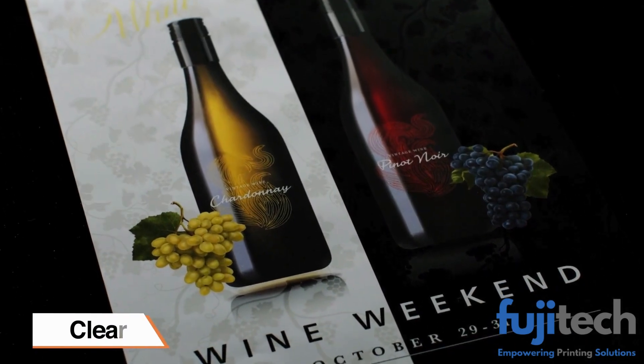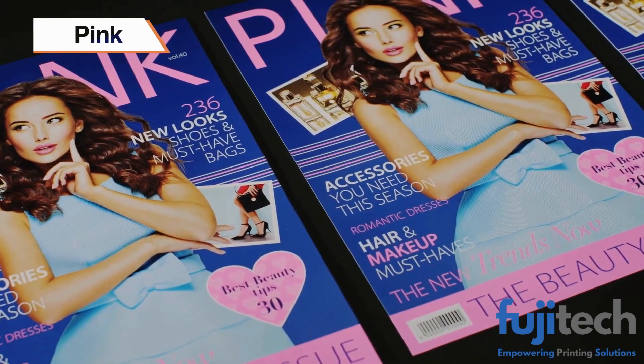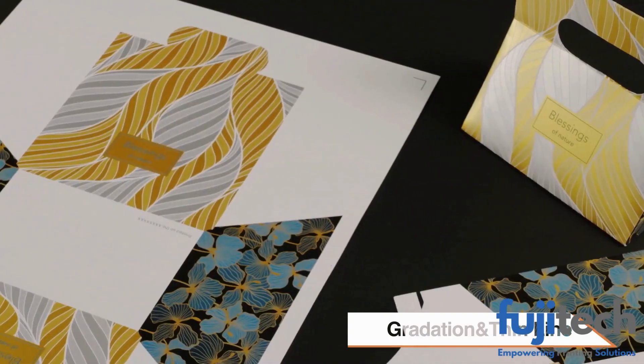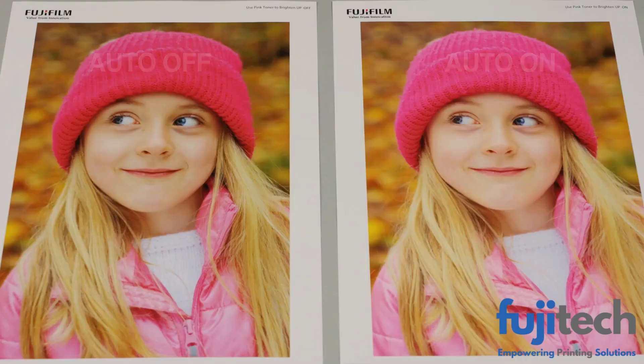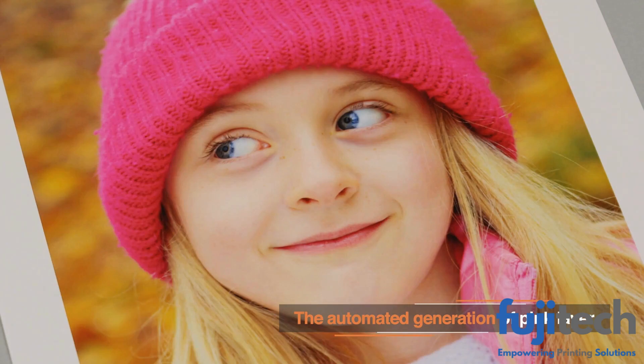Specialty toners — gold, silver, white, clear, and pink — create one-of-a-kind expressions. Freely manipulating smooth gradation and delicate thin line expressions, automated generation of the pink layer provides bright and lively facial expressions.